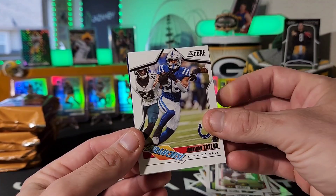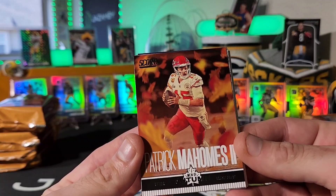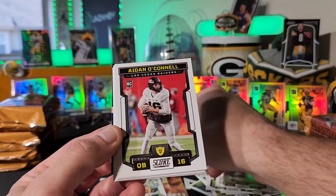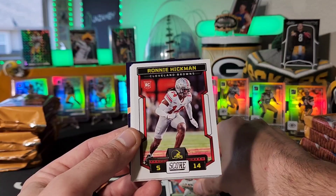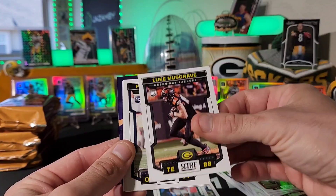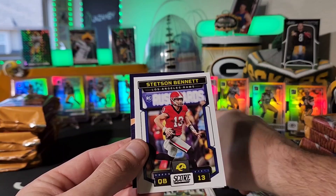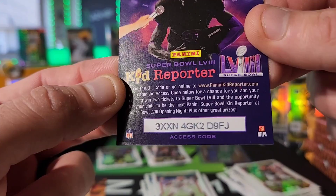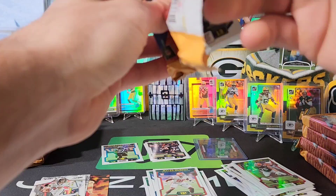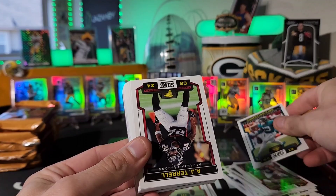On the inserts we've got Jonathan Taylor on the Franchise, Patrick Mahomes on the Men of Autumn with the leaves in the background, Jahan Dotson on the Breakthrough, and Chris Olave on the Franchise — definitely some different inserts compared to the blaster. Now getting into rookies: Aiden O'Connell, Ronnie Hickman, Israel Abinikanda, Keely Ringo, Luke Musgrave — I do have that one — Peter Skoronski, Cedric Tillman, Stenson Bennett, Miles Murphy. Not bad — numbered out of 20 to start, not bad at all.